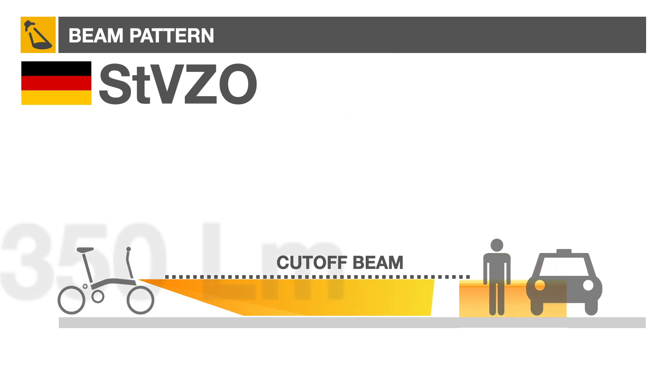Just a few years ago, Germany allowed a maximum of 350 lumens, but now the limit is 200.